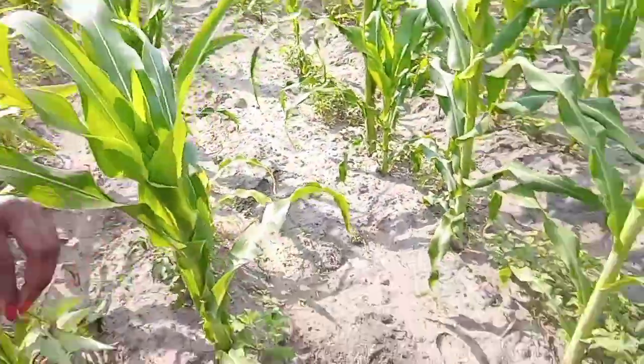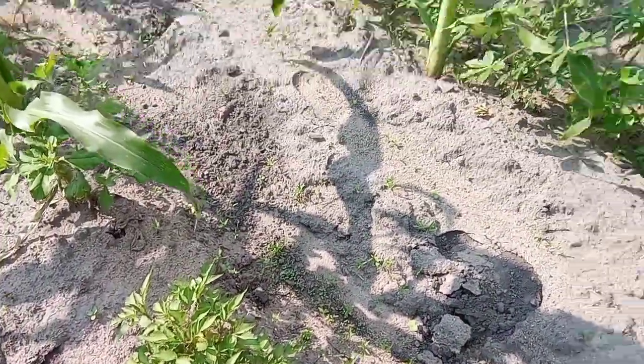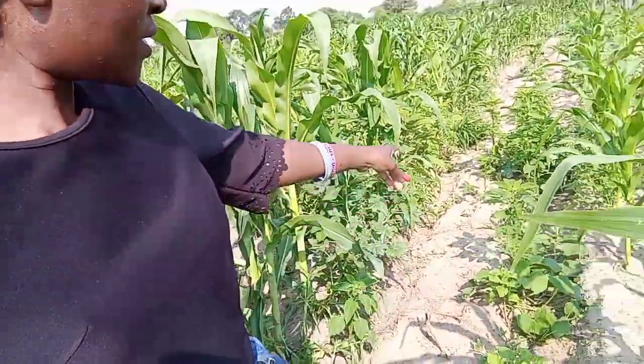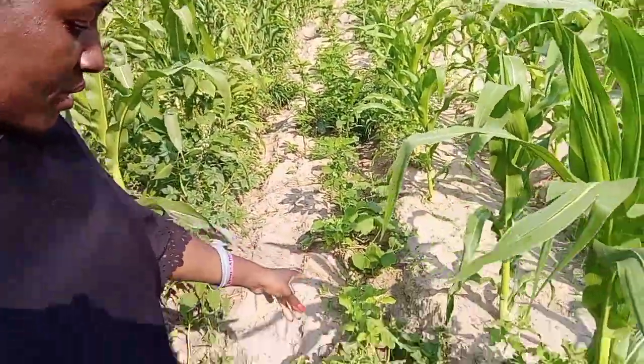So yeah, I'm going to show you what we have in our field. Let me see what else I can show you. This line here is for pumpkins.